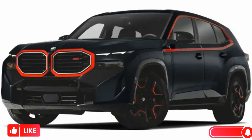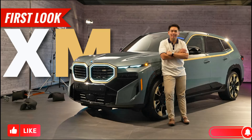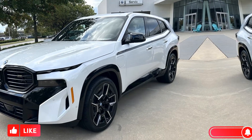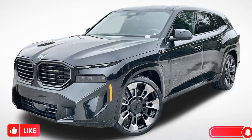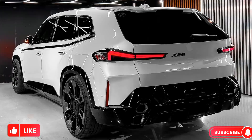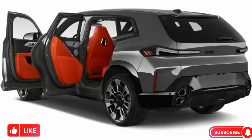The XM is powered by a plug-in hybrid system that combines a 4.4-litre twin-turbocharged V8 engine with an electric motor. The total system output is a staggering 652 horsepower and 800 Nm of torque, which is enough to propel the XM from 0 to 60 mph in just 4.3 seconds.